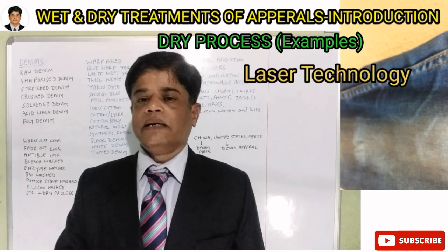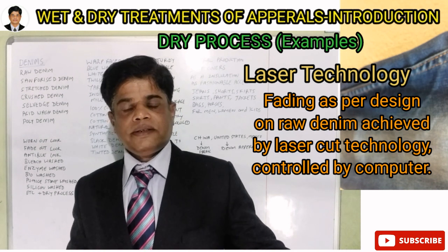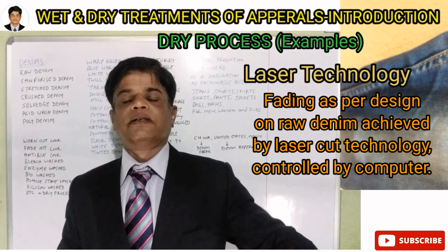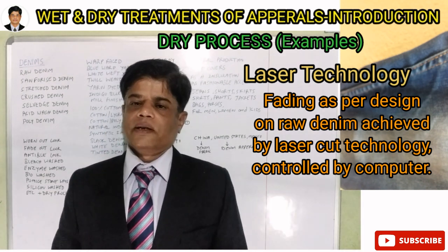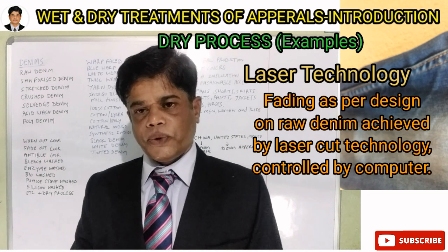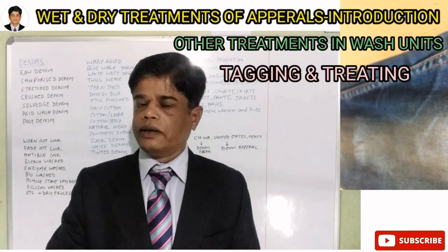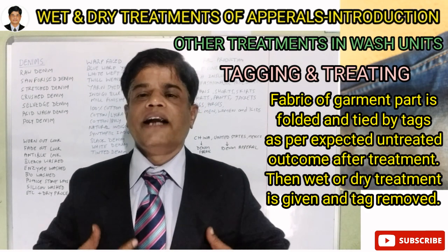After treatment in the wet process — enzyme wash, stone wash, silicone wash — the look of the fabric totally changes. The color fades and the appearance is transformed. Also, through enzyme wash or silicone wash, the fabric gets softer, giving a soft hand feel for the consumer and the wearer.